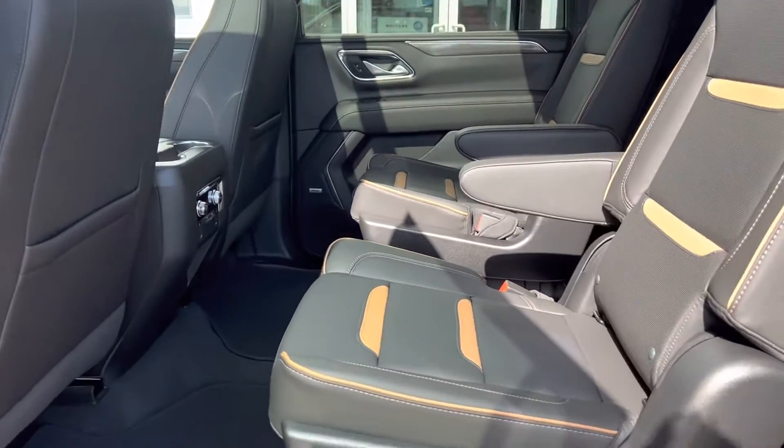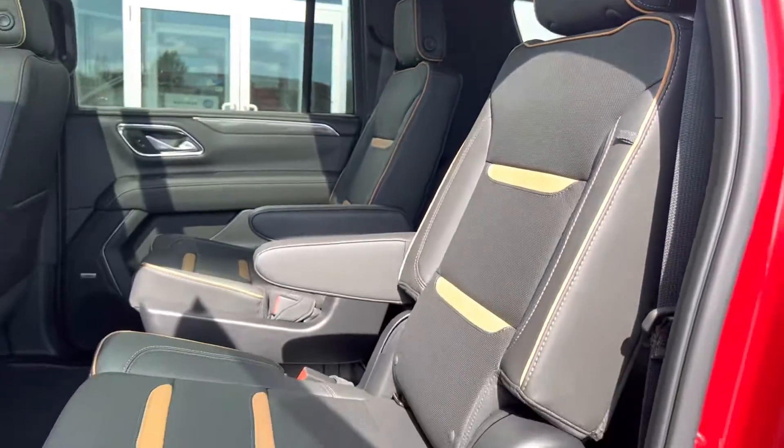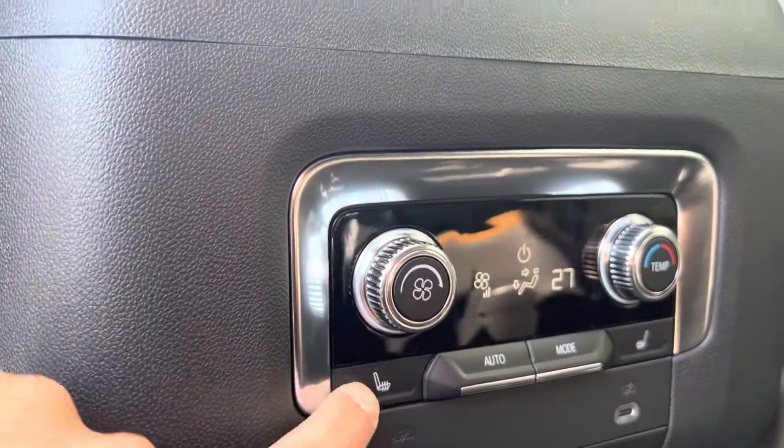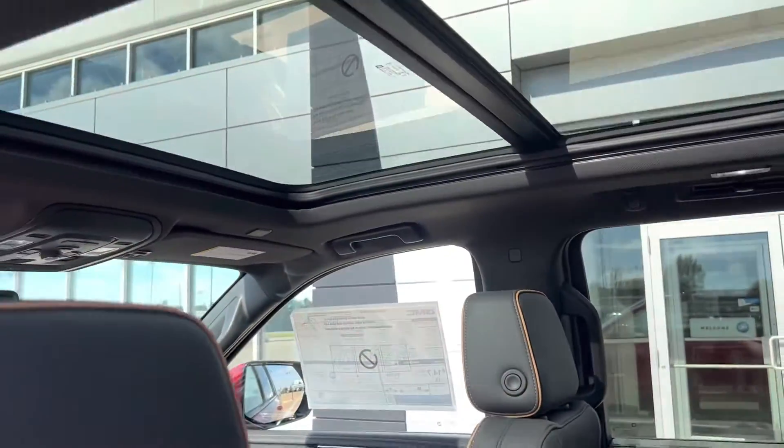As you can see here, this one has the bucket seats in the second row, the black with Kalahari leather seats, rear climate controls, rear heated seats as well, and a panoramic moonroof.